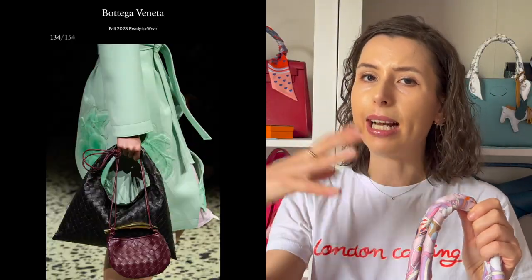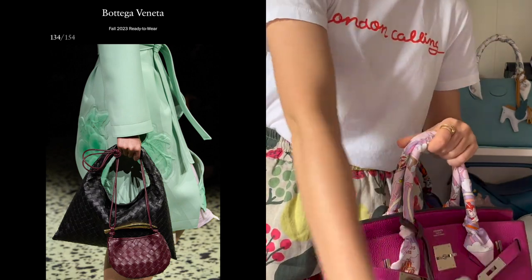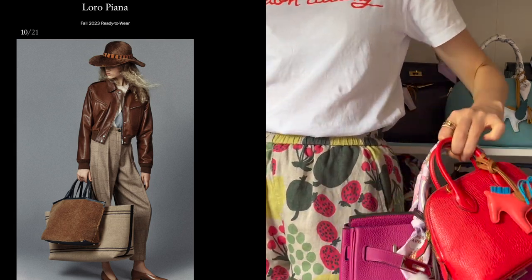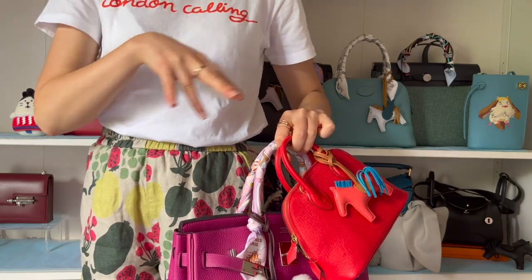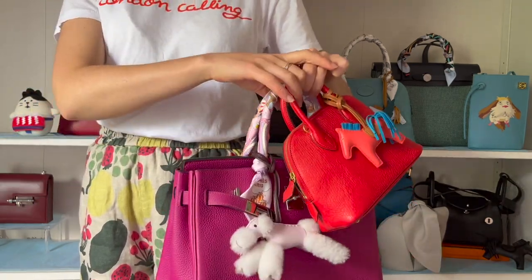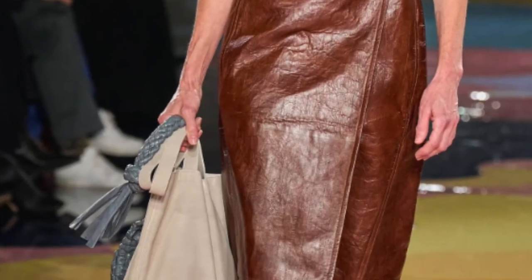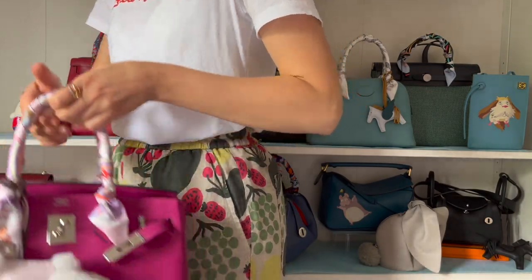I think that relaxed attitude is kind of in fashion right now. I also noticed that the double bag trend is still in fashion, but it's more like carrying a big tote bag alongside another handbag over it. I noticed that trend on the Bottega runway show and a few others — it tends to be a minimal tote paired with a smaller bag.